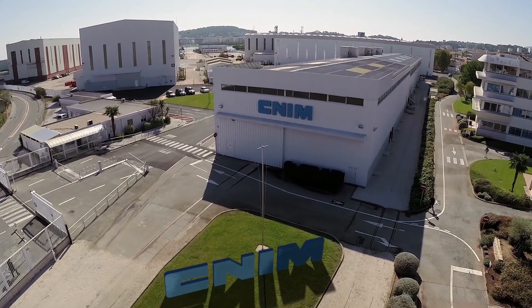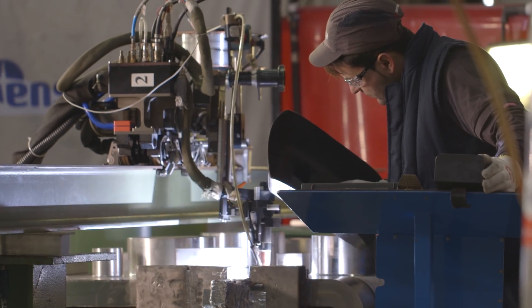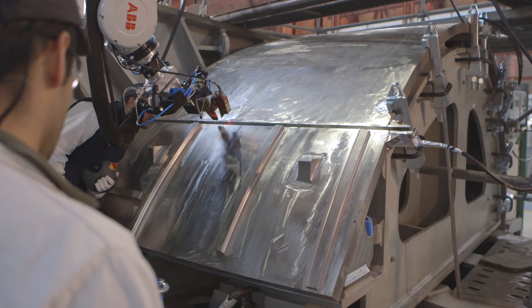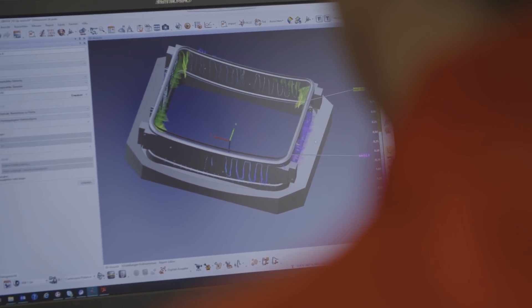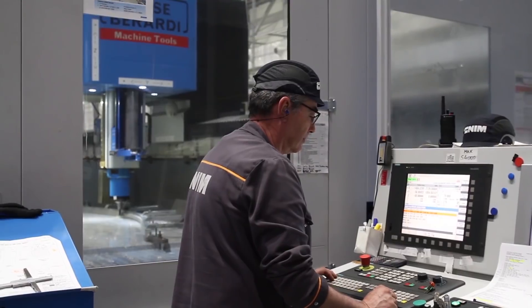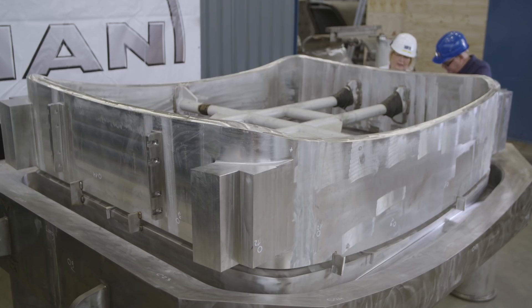The manufacturing of the vacuum vessel is very challenging. It has very unique shapes. It is in fact the first of a kind and it requires a unique design. In addition, it has to be manufactured according to the French nuclear standards, and on-time delivery would be meaningless if it was not manufactured according to the highest quality standards.